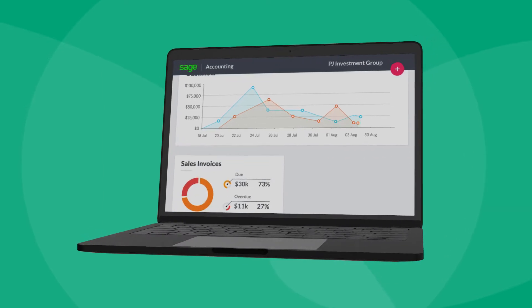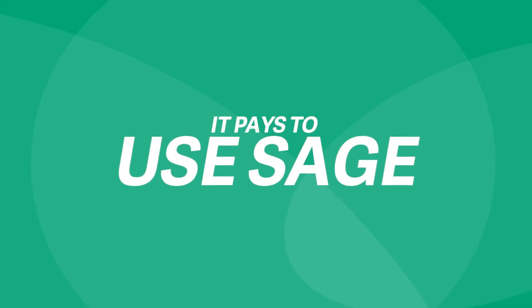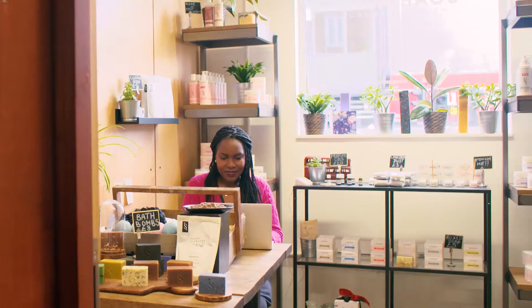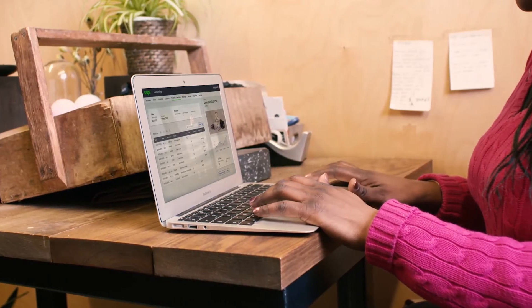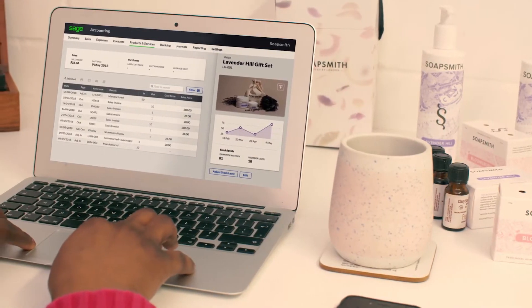Discover an easier way to manage business finances with our most advanced small business accounting software yet. We understand that getting paid on time is critical to the cash flow of every small business. And chasing late payments is time-consuming and awkward. That's why Sage Accounting makes it so easy to get paid, so you're less likely to have to ask twice.